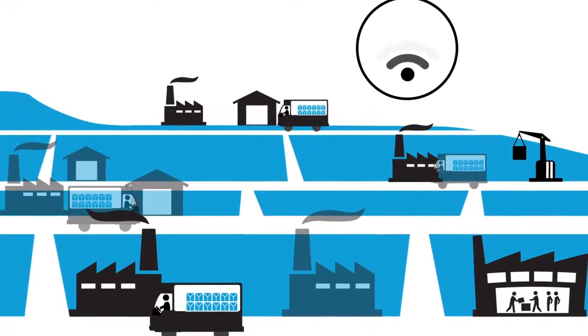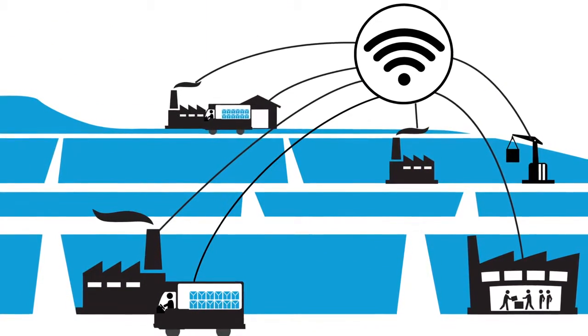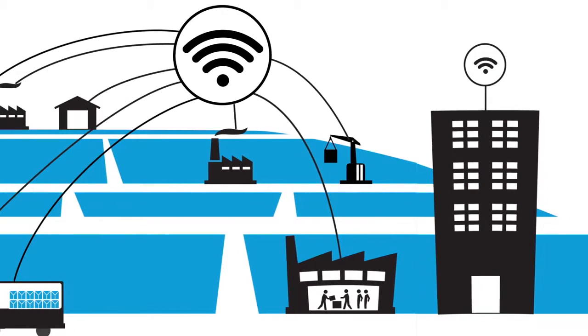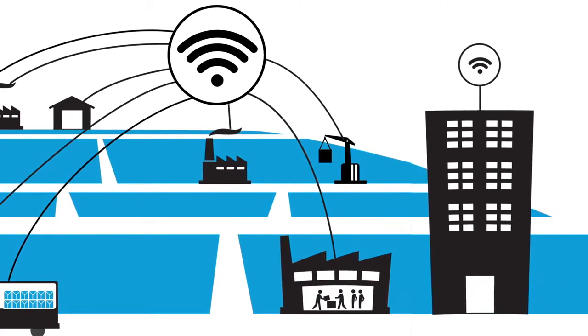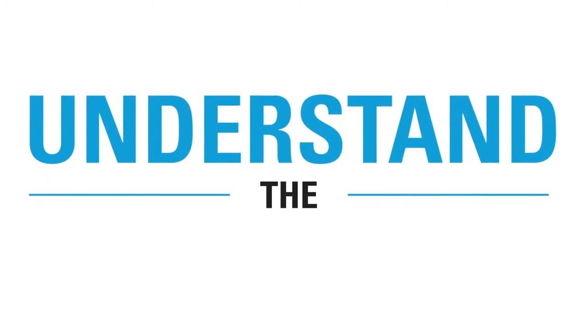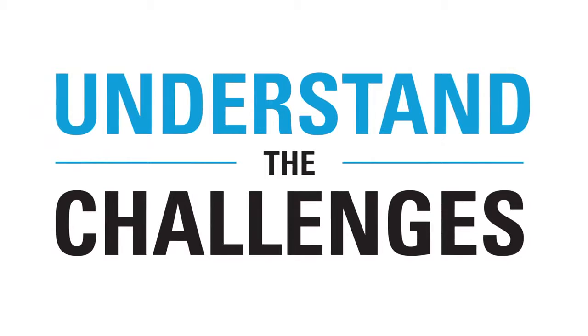Organizations are beginning to recognize that industrial-strength wireless technology can be a differentiator. However, industrial wireless needs are not the same as those for carpeted spaces. In order to get the right wireless LAN, you need to understand the specific challenges you will face. That's why we've developed the following five questions to guide you.